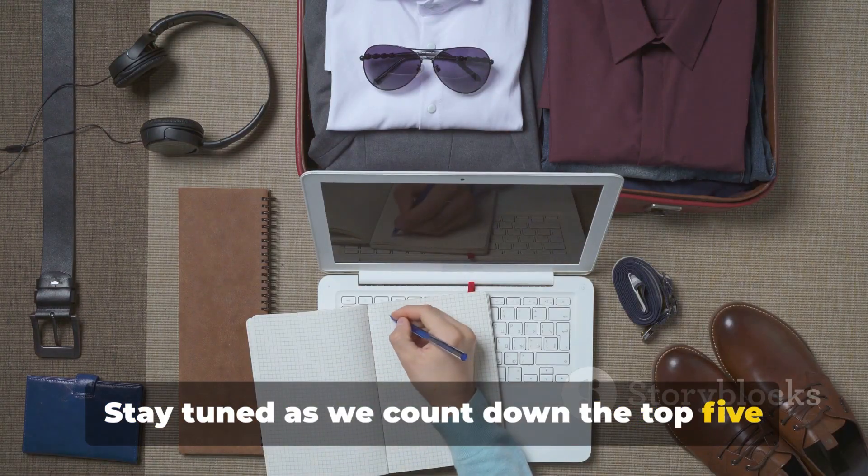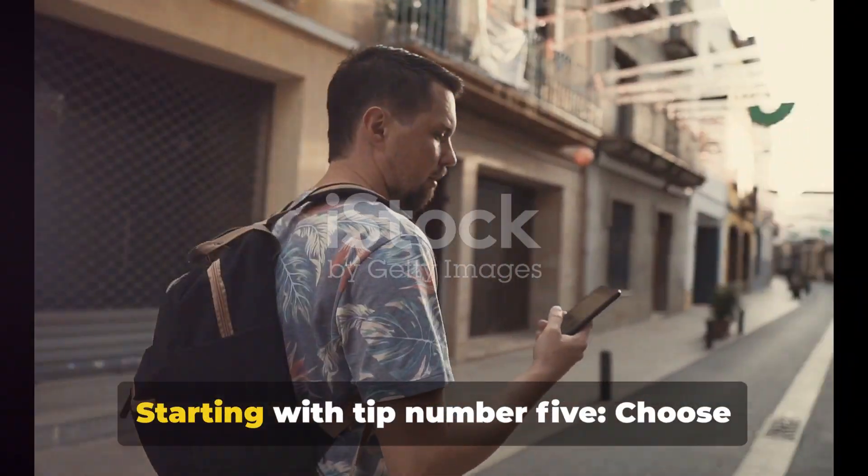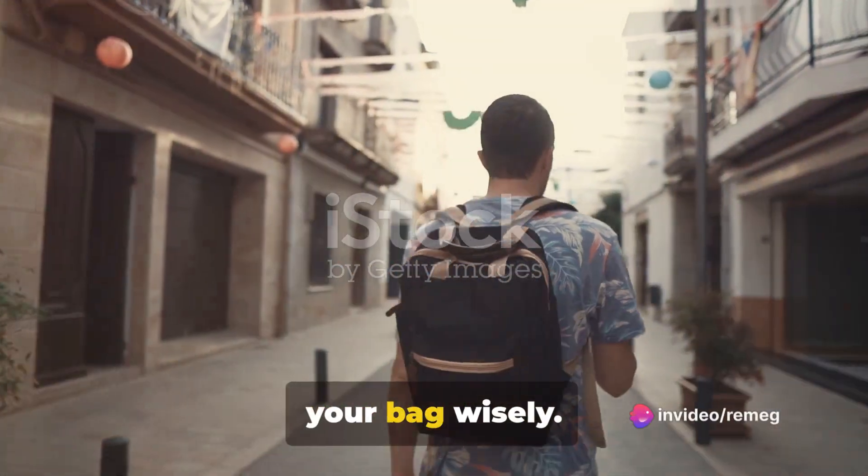Stay tuned as we count down the top five tips to travel light without missing out on any necessities. Starting with tip number five: choose your bag wisely.